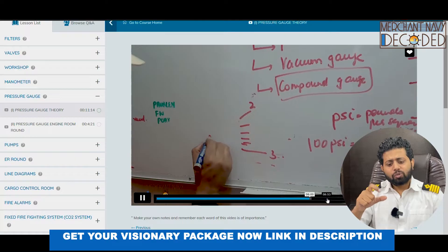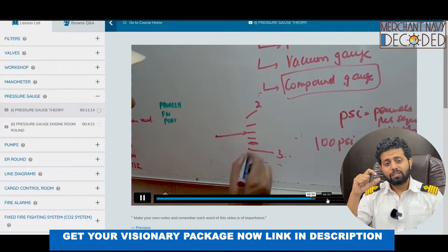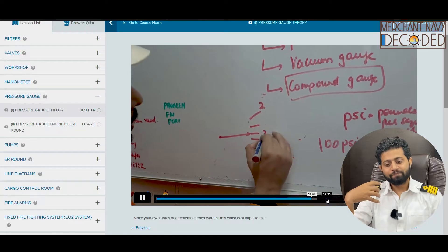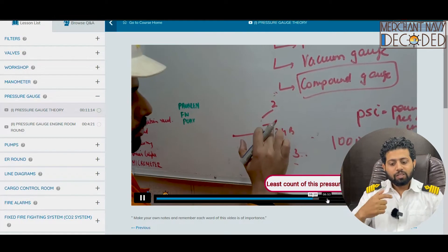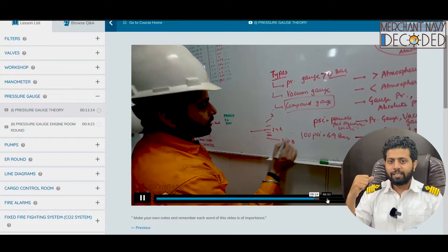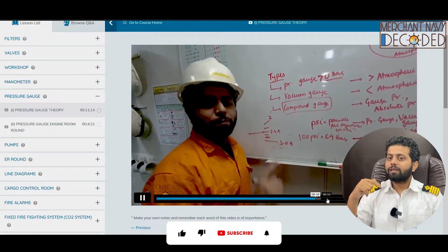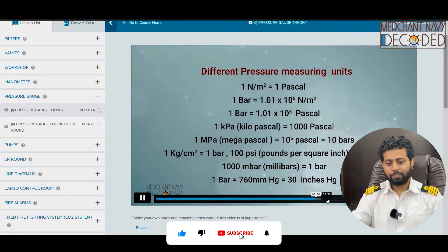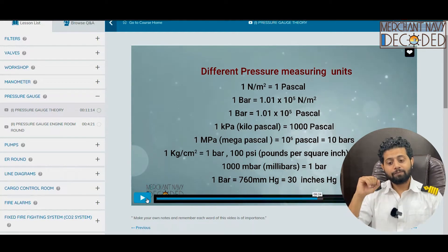Why am I so particular about telling you how to read a pressure gauge? Because these are the mistakes that I have made when I was on ship. This is 2.4 bar, not 2.2 bar — so why this is important. Because your second year is going to tell you to go check the reading. You can tell it wrong, but if you tell it right, it will make a good impression that yes, he is a smart engineer. These things can be asked in your interview — they have been asked.